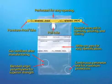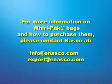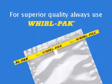All these features have been developed to provide the user with an excellent tool for laboratory sampling. We hope you have enjoyed seeing the features and benefits of using Whirlpac bags for your sampling needs. For more information on Whirlpac bags and how to purchase them, please contact NASCO at info@enasco.com or export@enasco.com. We will be happy to send you a free catalog with samples and the contact information of a local distributor. Thank you for your attention. We look forward to serving you.